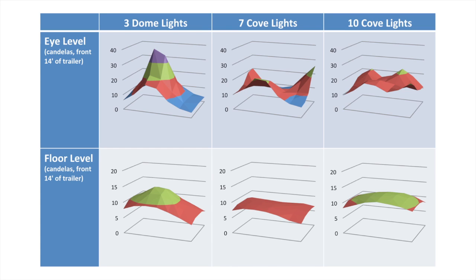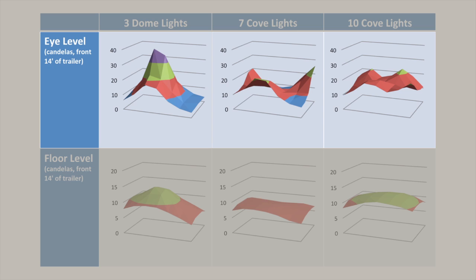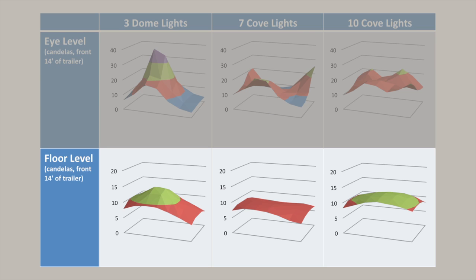These charts show the results. The base of each 3D graph represents the interior of the trailer, with the front of the trailer closest to the left axis. The colored surface plots show the amount of light in candelas detected across that area. The upper row shows the illumination at eye level, the lower row at the floor.